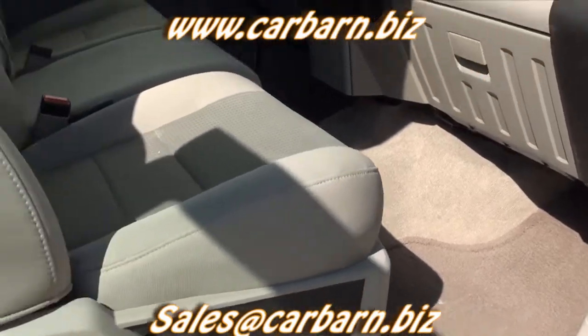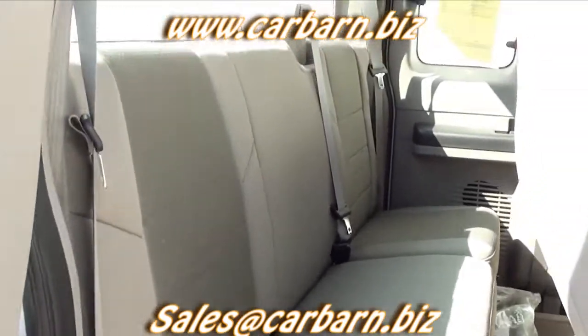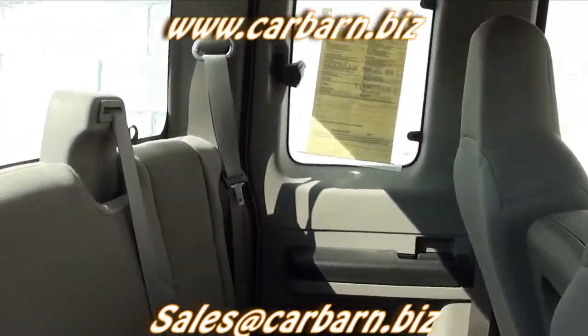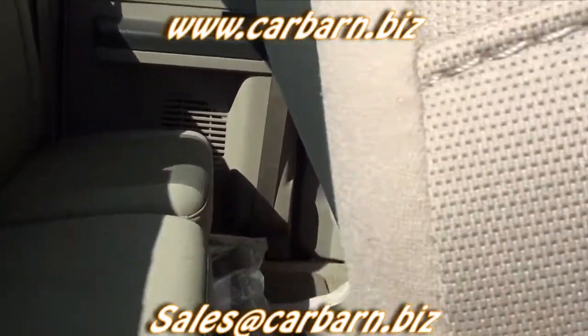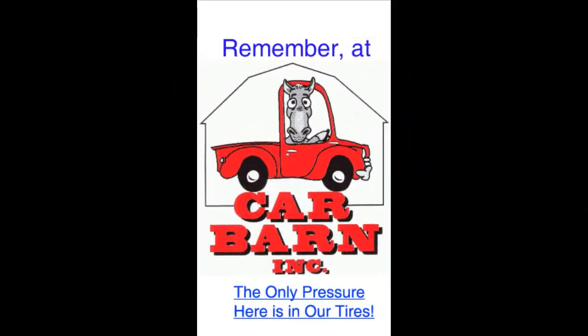Car Barn is a small family-owned dealership in Fruita, Colorado on the western slope of the Rockies. We are well known for our no-pressure, honest way of doing business. Thanks again for watching! Remember at Car Barn, the only pressure here is in our tires.